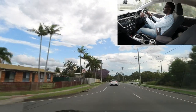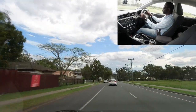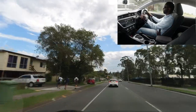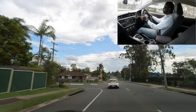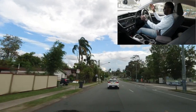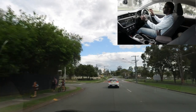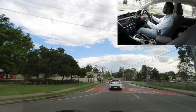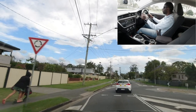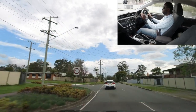Another school zone coming up — slow down to 40 before you reach the sign. If you're doing your test outside school hours, this doesn't apply. There's also a roundabout ahead. Let's say the examiner asks you to go straight through — remember the speed is still 40. Watch the right-hand side, check it's safe, proceed through the roundabout, indicate left on the way out, then remove the indicator. After the roundabout, there's a 60 sign — speed back up.